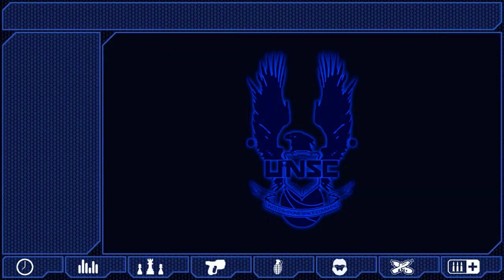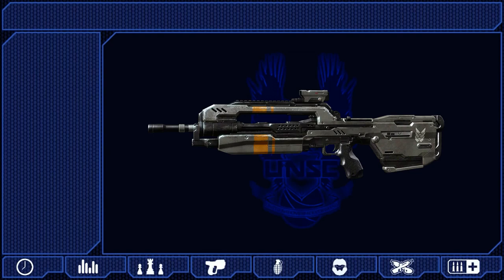Greetings, Spartan, and welcome back to the UNSC Infinity War Game Simulation Training Program. Today, Spartan, we will be covering the Battle Rifle.